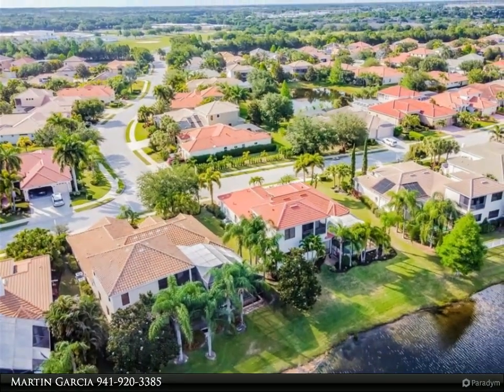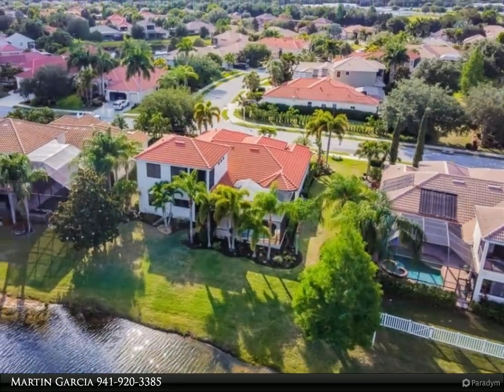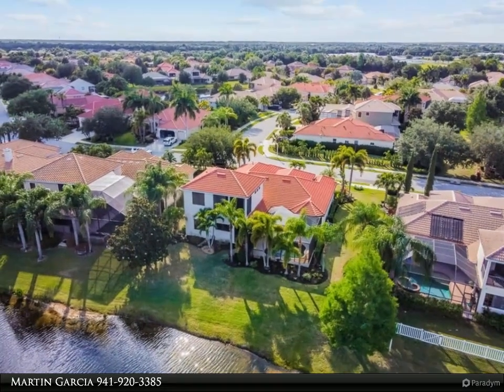The gourmet kitchen has a large island, granite countertops, upgraded cabinets, double built-in ovens, and a five-burner natural gas range with a decorative hood vented to the outside.